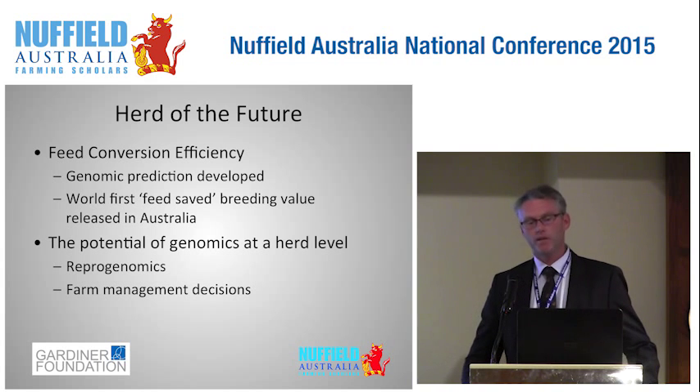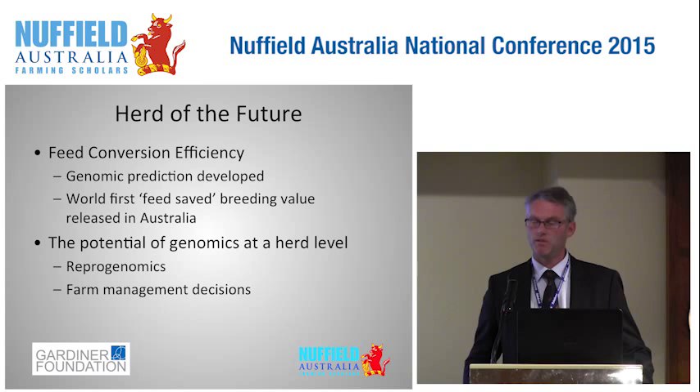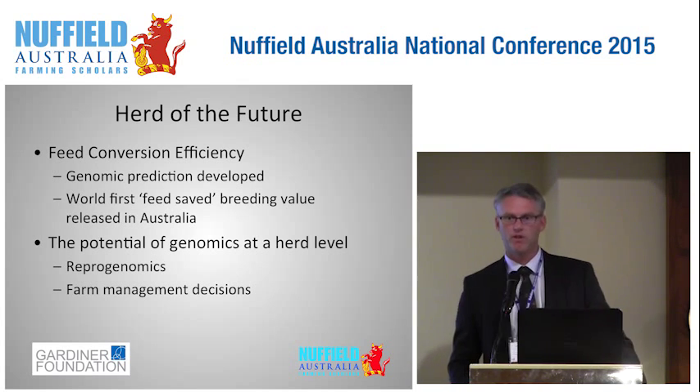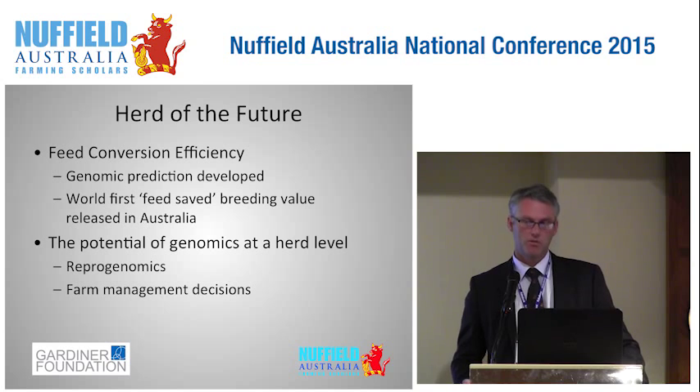As I left on my Nuffield travels I wanted to investigate feed conversion efficiency in dairy cows, and I didn't realise at that stage that Australia, in conjunction with New Zealand, was really leading the world in that research. To assess feed intake at an individual cow level in a commercial herd improvement scheme is just about impossible, so a genomic prediction value has been developed. The Australian Dairy Herd Improvement Scheme recently released a breeding value called Feed Saved, which was a world first.